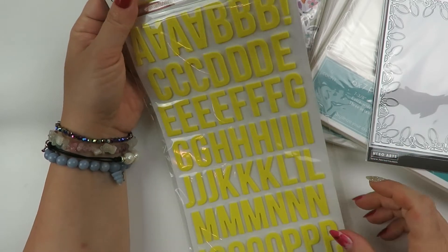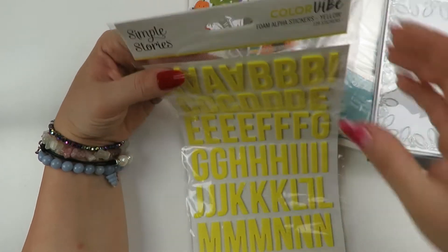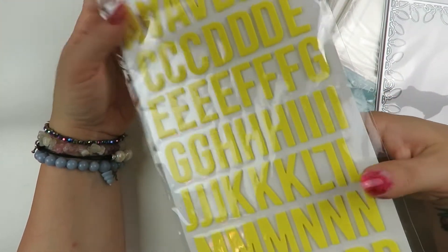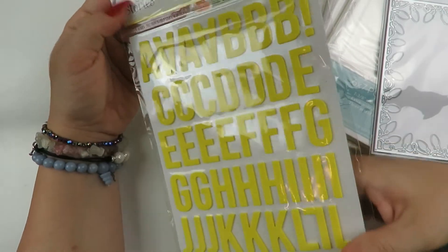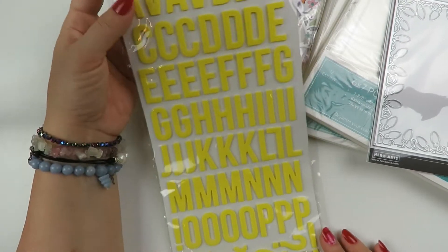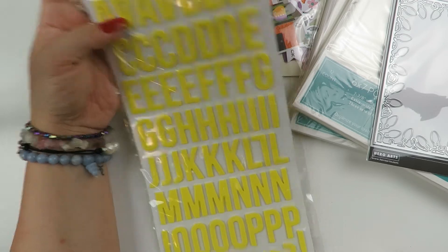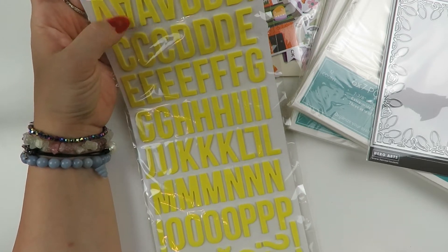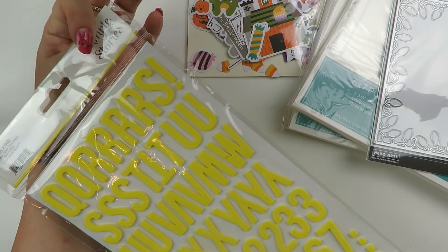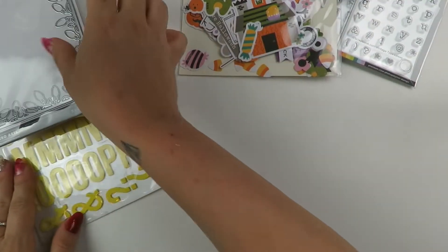Last but not least from scrapbook.com, I got the Simple Stories yellow foam alpha stickers. I have been looking for yellow thickers everywhere and could not find some - this was the closest thing. I needed thick foam alpha stickers that were bright yellow for the Sunny Days collection. Hey Santa also has yellow aspects in it, so I just really wanted one. I was tempted to get two but I did not - I'm trying to be better about not going crazy.